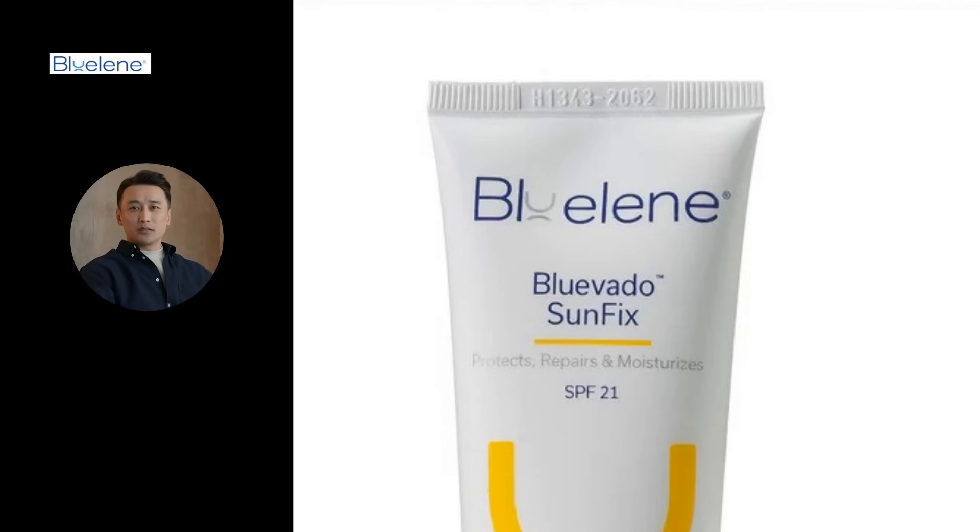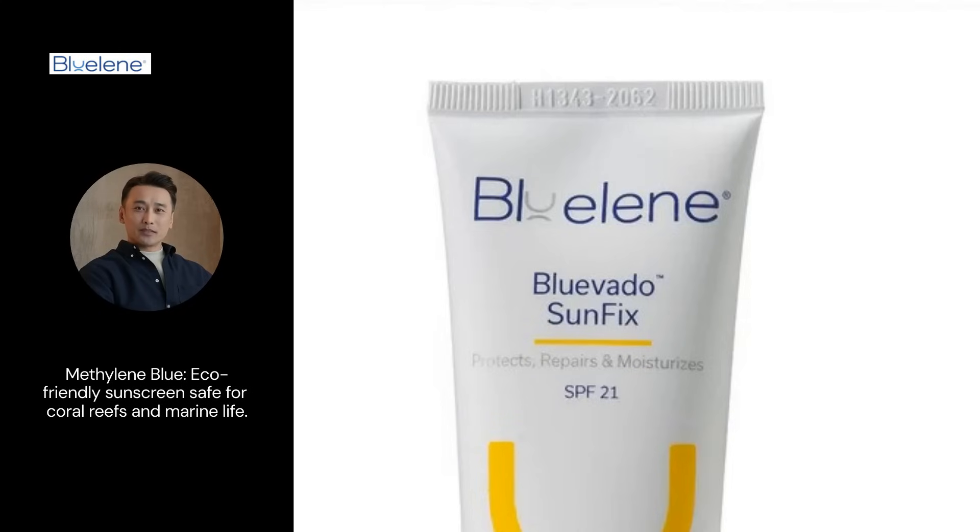Unlike conventional sunscreens, methylene blue is environmentally friendly, safe for coral reefs and marine life. This makes it a sustainable choice for conscious consumers.